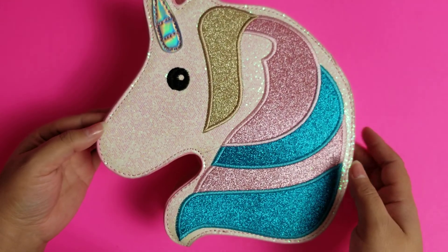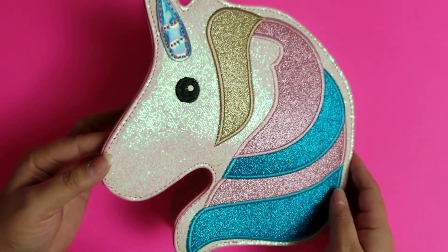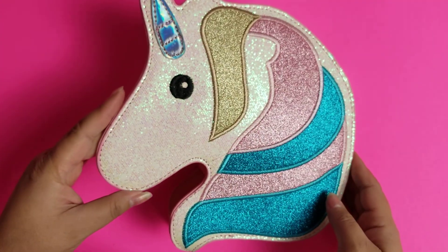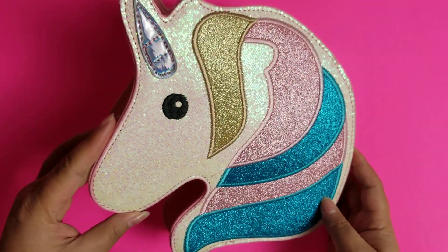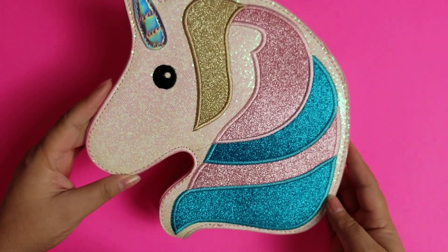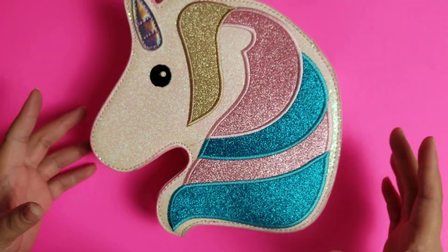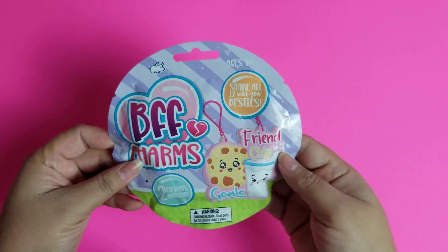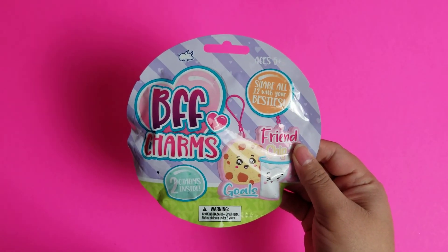I feel like the lighting is making this come out a little more pinky yellow than it looks, but I guess that's pretty accurate. It is super super cute — aren't the colors just so sweet? Isn't it so my style? It is, if you didn't know. Okay so I just wanted to share that with you guys. Now let's go ahead and move on to our BFF charms.